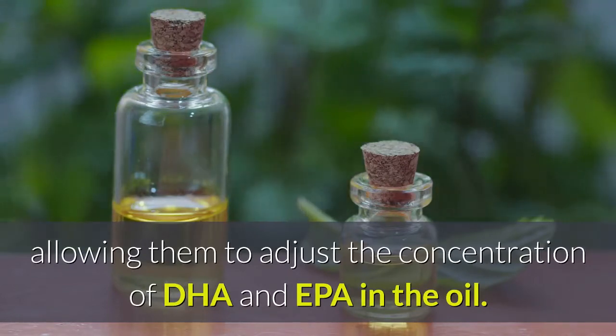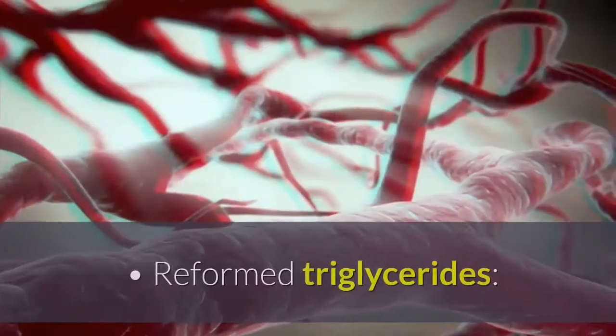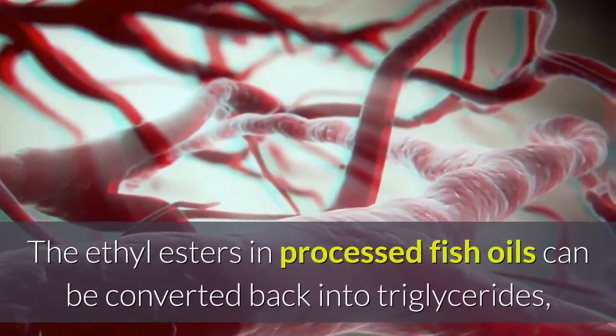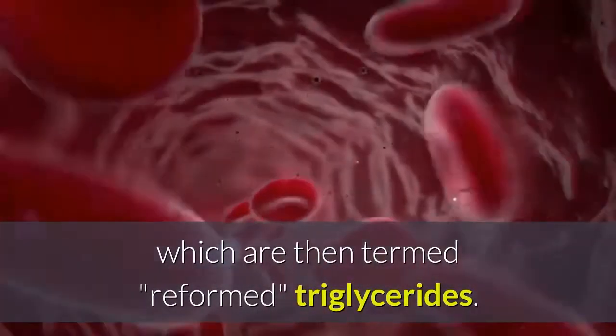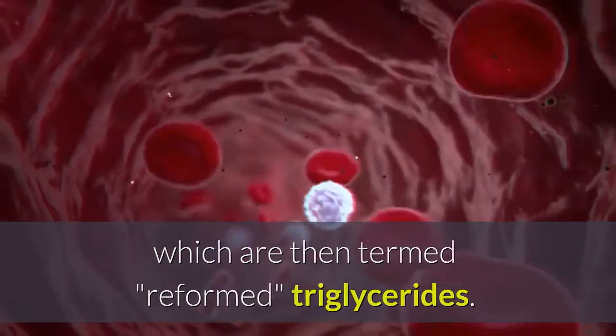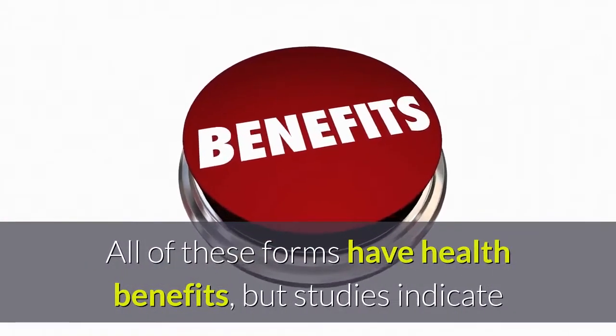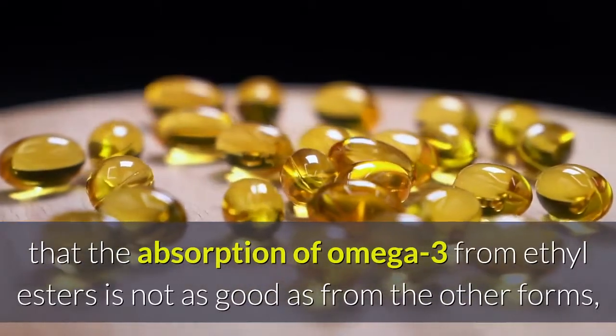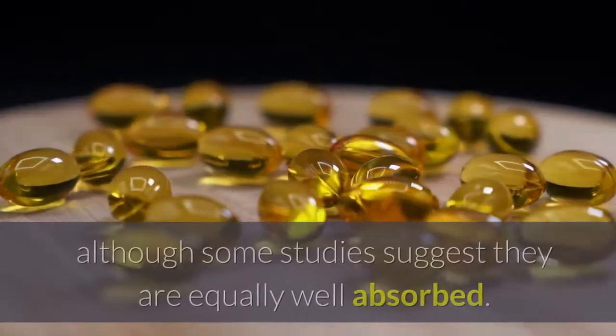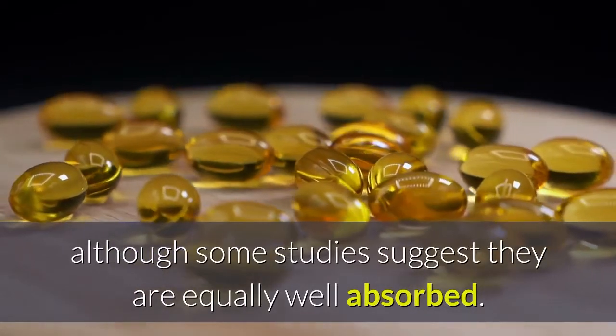The ethyl esters in processed fish oils can be converted back into triglycerides, which are then termed reformed triglycerides. All of these forms have health benefits, but studies indicate that the absorption of omega-3 from ethyl esters is not as good as from the other forms, although some studies suggest they are equally well absorbed.